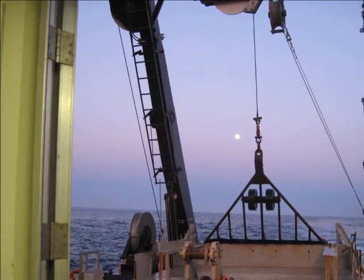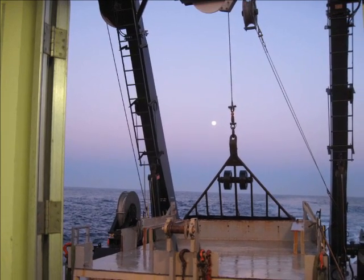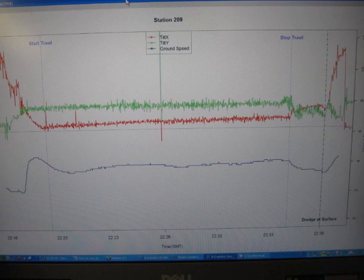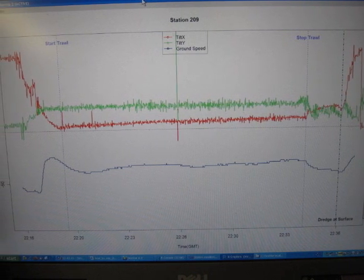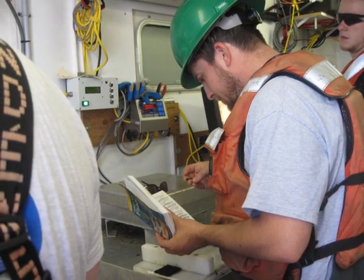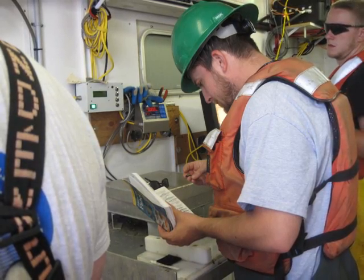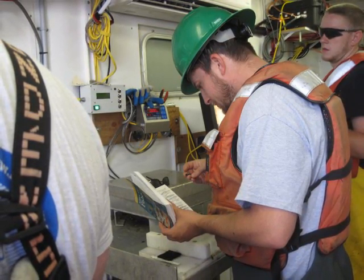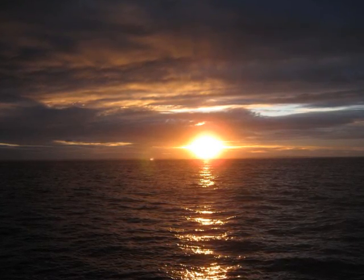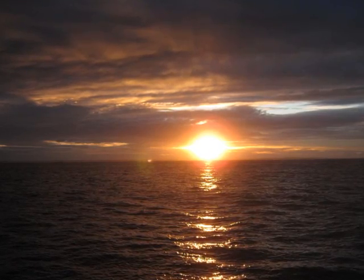Back on shore, the data is analyzed by scientists and mathematicians who look for patterns and trends in the data. They compare the data to previous years to make logical inferences to help them make recommendations about what areas of the ocean should be open for fishing for scallops and what areas should be closed. It was absolutely amazing to collect the data and equally fascinating to try to figure out the story that the data tells.